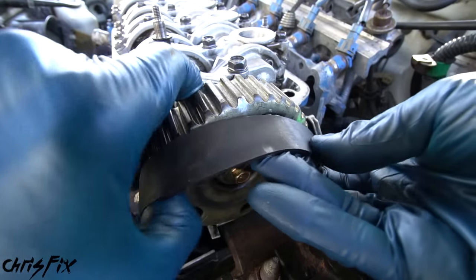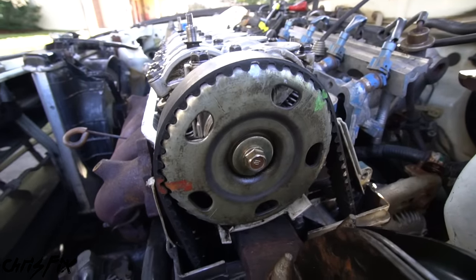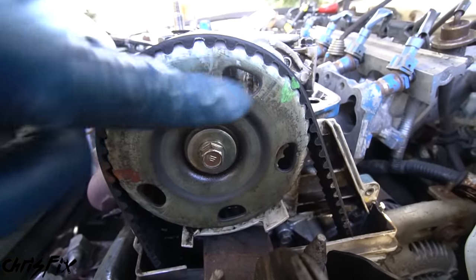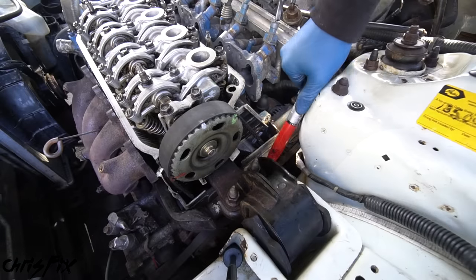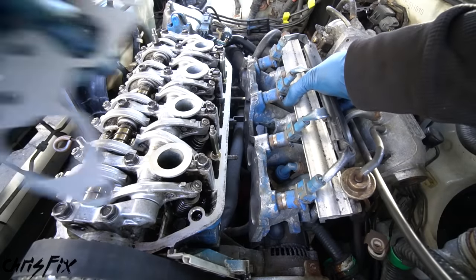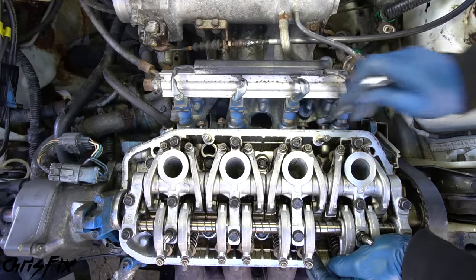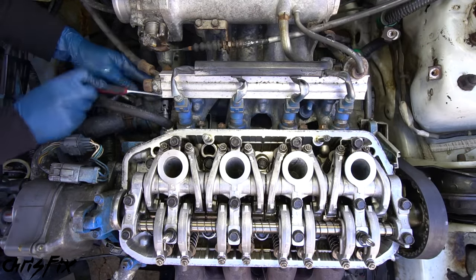Next, we have to get the timing belt on — slip the belt over the sprocket. Make sure the marks you left before line up. Our silver, red, and green marks are all perfect. Now we can tighten the belt down — the belt tensioner gets torqued down to 33 foot-pounds. Then grab the intake manifold gasket and install the intake manifold. These bolts get tightened down to 17 foot-pounds, but it's tight in here and I can't get the torque wrench to fit, so I'm going to torque it by feel.